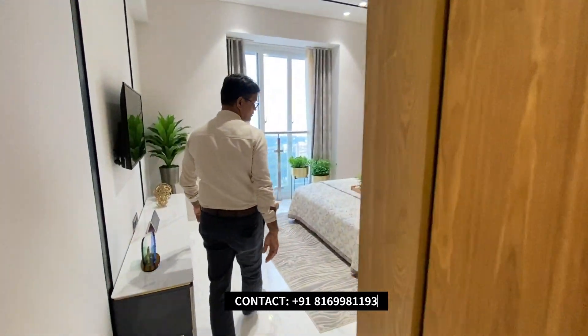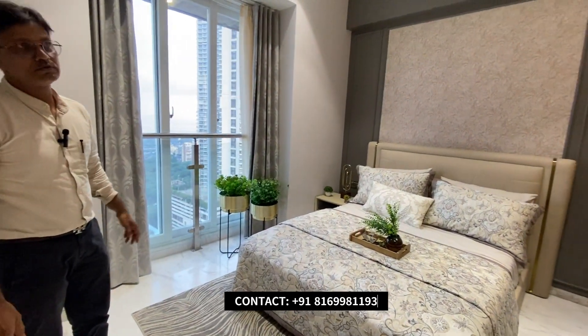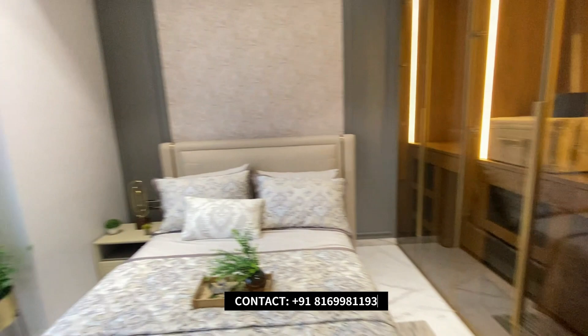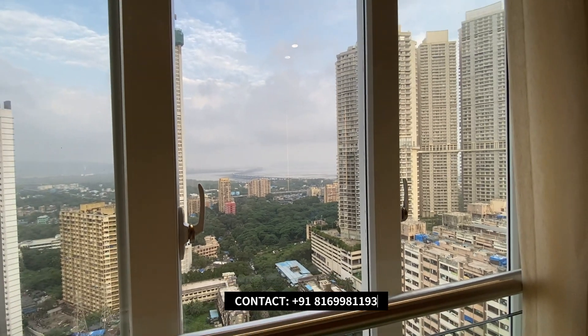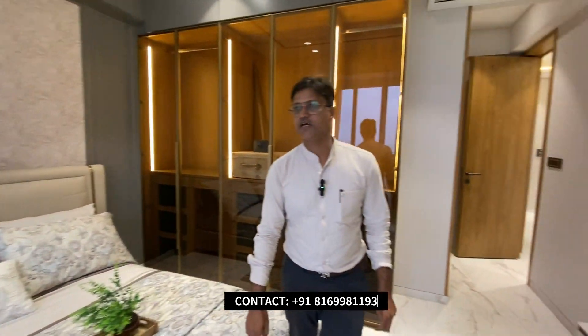Here we come to the master bedroom where you can see the bed. From here we'll go to see the views — it's completely eastern facing. You can see the completely sea view as well, with the mountain.